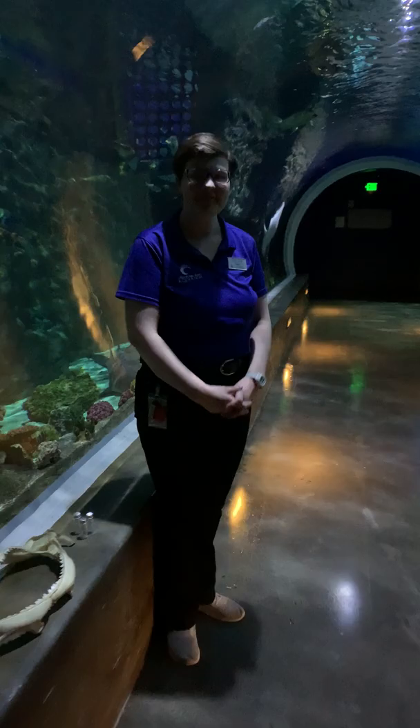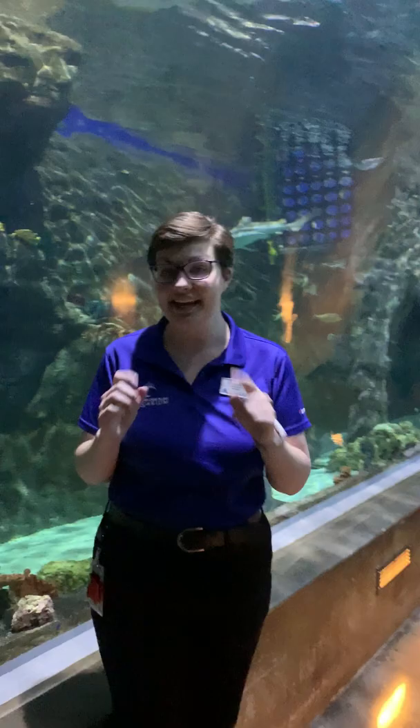Hello everyone and welcome to the Loveland Living Planet Aquarium. Since you guys aren't able to be here with us right now, we are bringing the aquarium to you every day on our social media at three o'clock. As you can see, we are here in our shark town, one of the funnest spots here at the aquarium to talk about one of our most well-known animals, which is of course our sharks. And I even have some really cool things to show you guys.